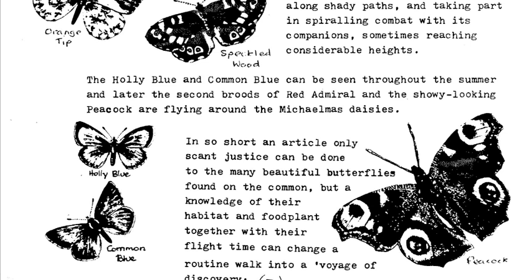In so short an article, only scant justice can be done to the many beautiful butterflies found on the common, but a knowledge of their habitat and food plant together with their flight time can change a routine walk into a voyage of discovery.